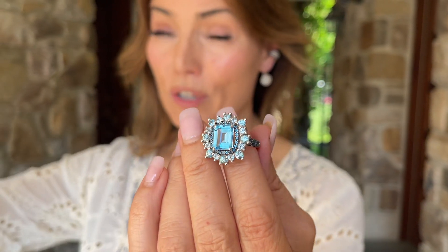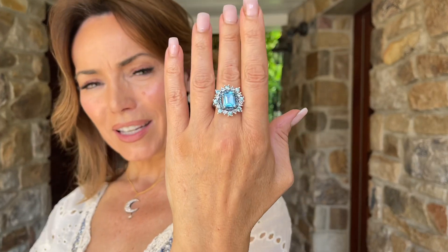Oh my gosh, it's all the shades of blue — how stunning is that? So when you put it on, how beautiful is that ring?